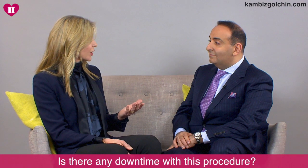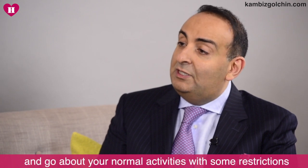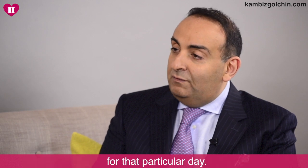And is there any downtime with this procedure? Absolutely minimum. You can literally get this procedure and go about your normal activities, bar a few restrictions for that particular day. Dr. Gulchin, thank you. Thank you.